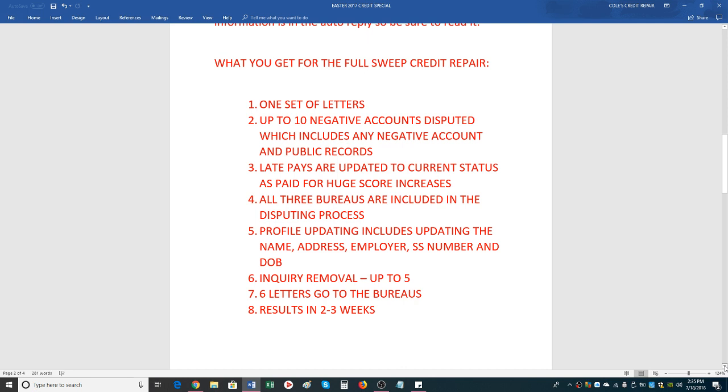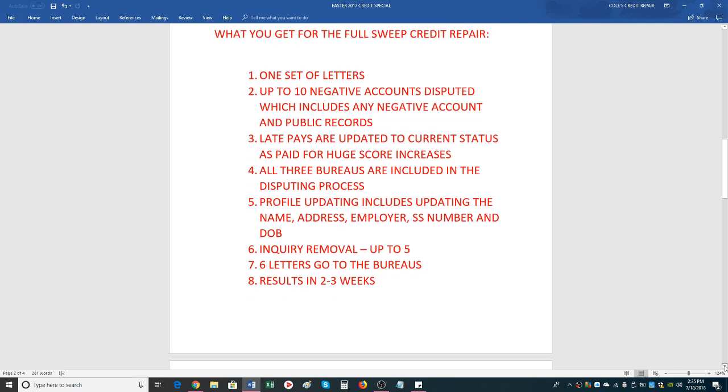We also update your late pays. If you're late on any account, that takes up 35% of your score — that's huge. We'll update it to current, and sometimes when the results come back it'll say paid and closed with no lates at all, which is the goal. It's amazing how much these scores go up.